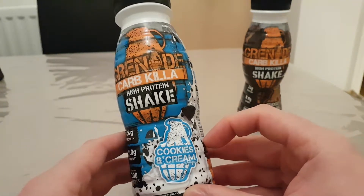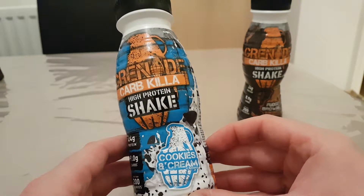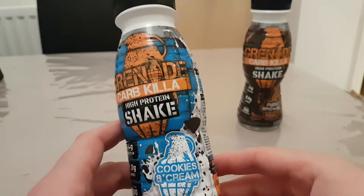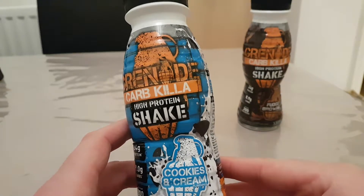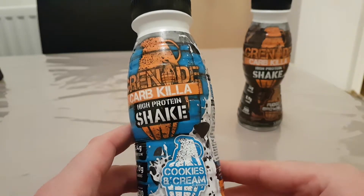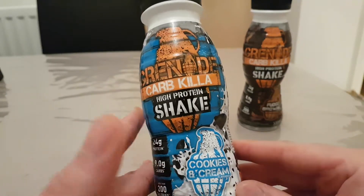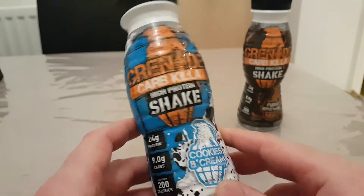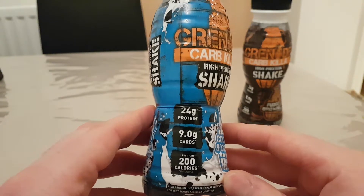My personal favorite in the Carb Killer bar range is the white chocolate cookie, which is just totally in a league of its own. After that is the cookie dough chocolate chip, which is sensational. The cookies and cream, again, is not my personal favorite — it is a good bar, but not quite up there.